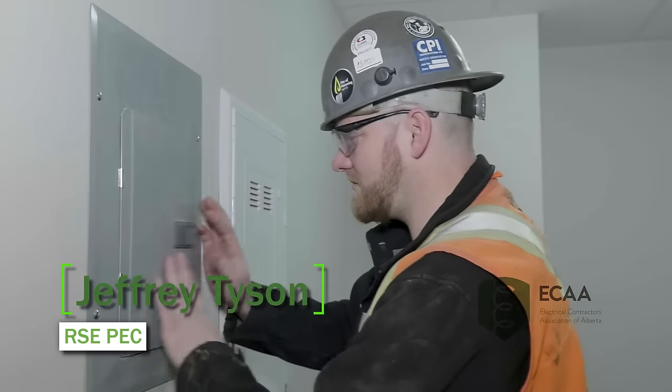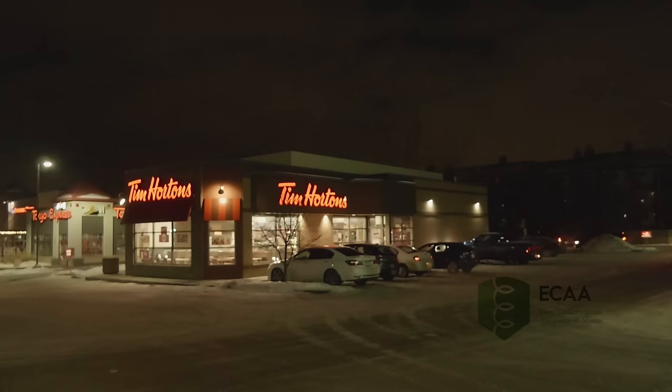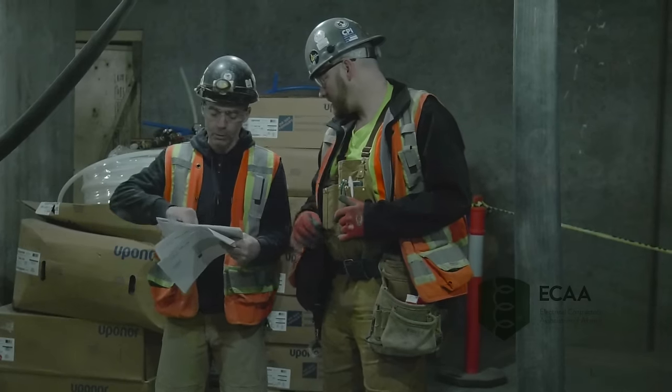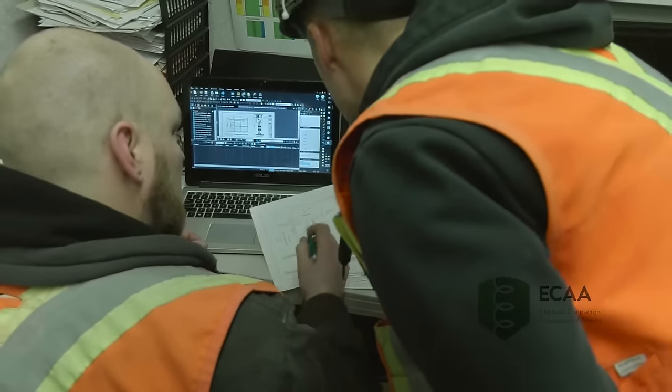Day in the life of an electrician changes every day — it depends what you're doing. Usually get up early in the morning, run to Tim Hortons, grab your coffee. We start at about 6:30, get all together with all the guys, go over all the tasks you have for the day, set up who's going where, who's working with who, make sure you have all the information you need to start your task.